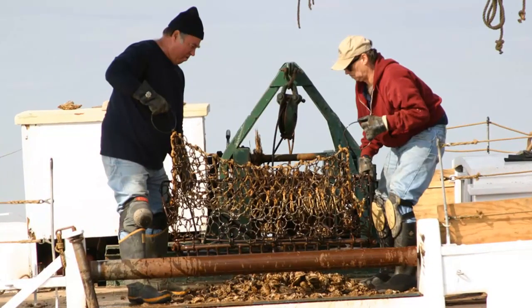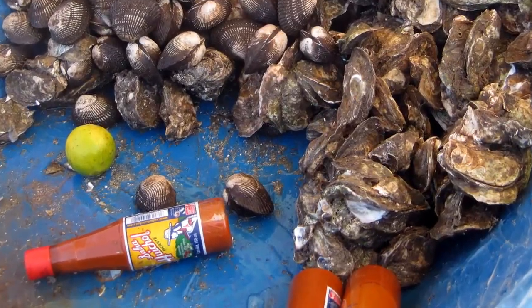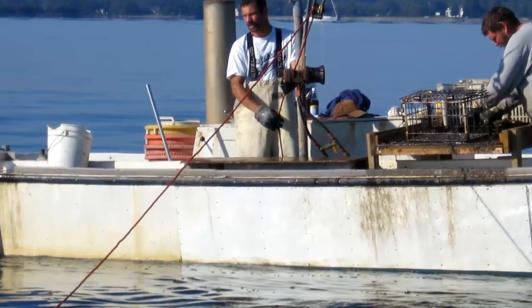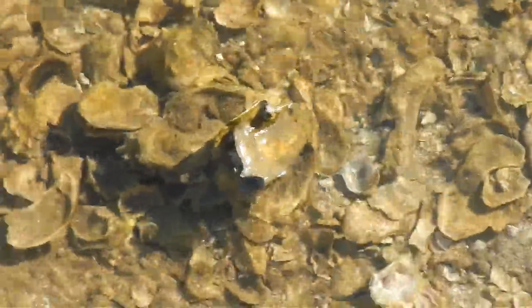Sustainable oyster fisheries provide long-term jobs and many people around the world enjoy eating oysters, making oysters economically important in the Gulf of Mexico and in other areas with large oyster fisheries.